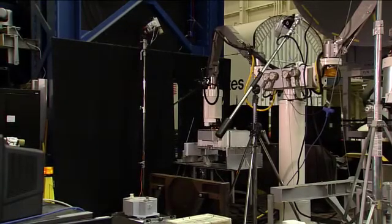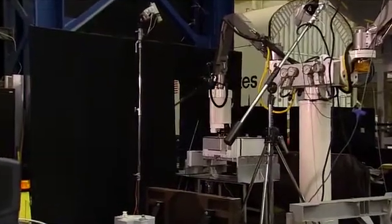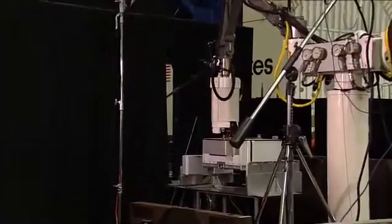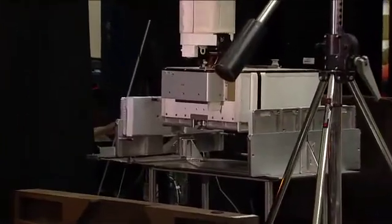Earlier today we went on location here at the Johnson Space Center to talk with Monica Bezinski, a test coordinator for a new construction of a device. We'll go back out there now to see some of the testing that's taking place.